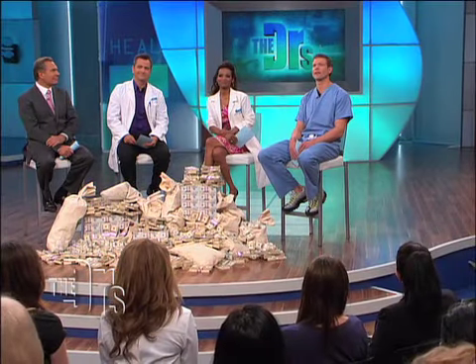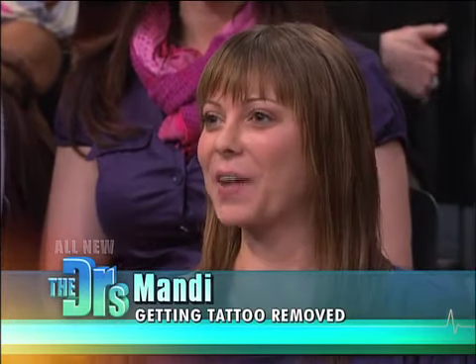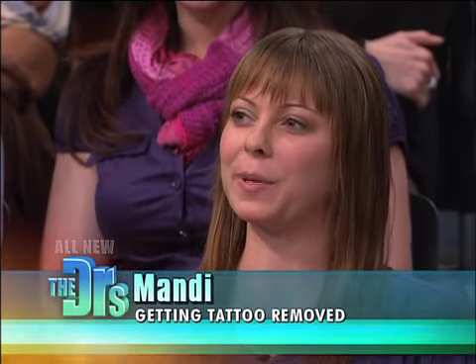You just saw Mandy getting her tattoo removed, as well as our removal expert Roberta — they're both here with us. And I have to ask, when you see that laser going on, did that hurt? Yeah. A lot. About an 8.5 out of 10. But definitely, I could handle it.